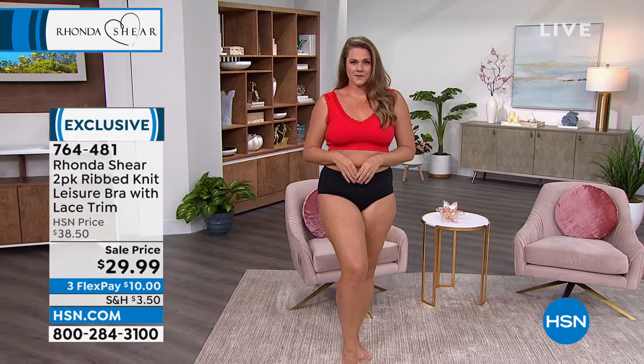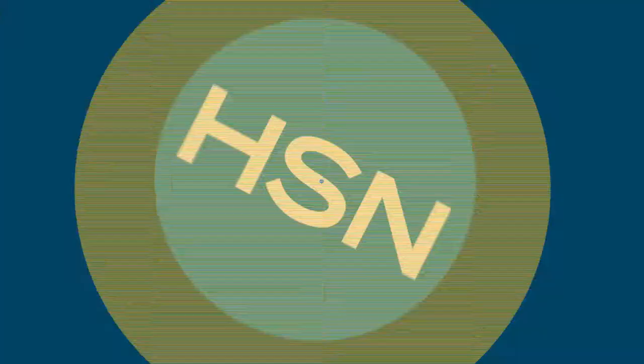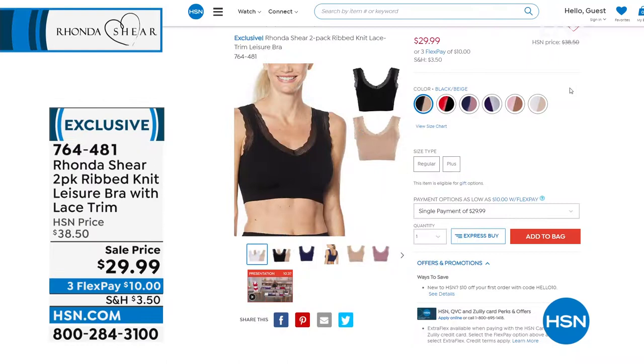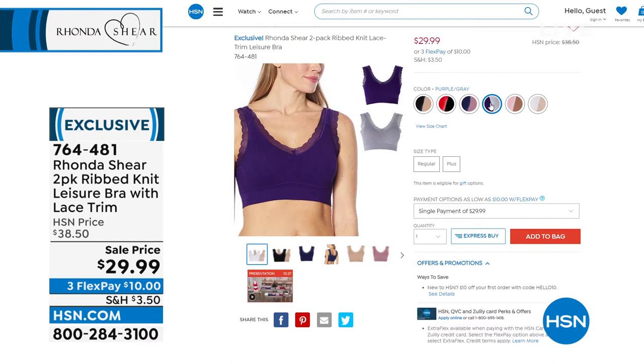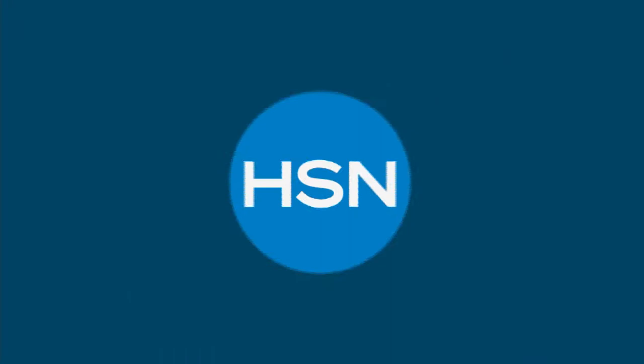The ribbed knit leisure bra is coming in a mauve and navy combo or a beige and black combo. Item number 764-481. Those are just a few highlights, but we are going to get started with a bang.